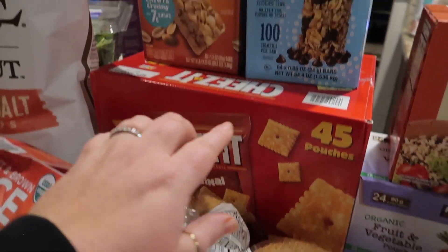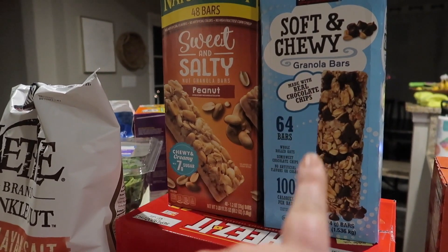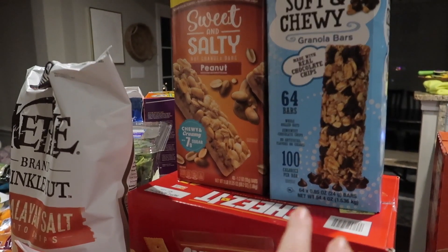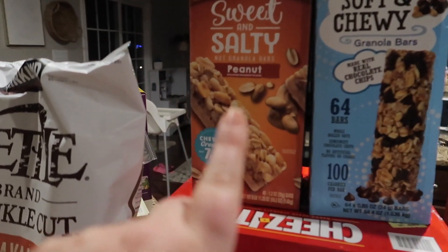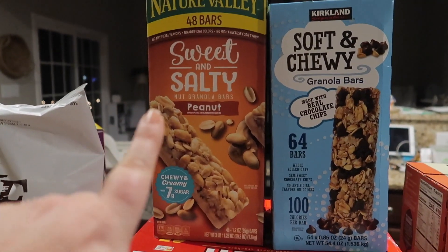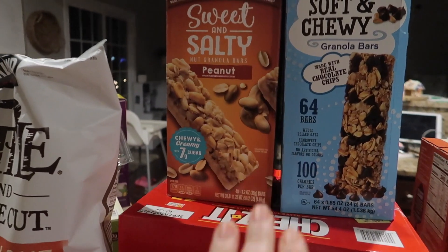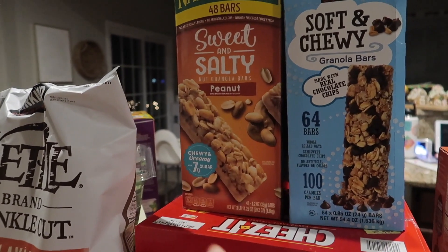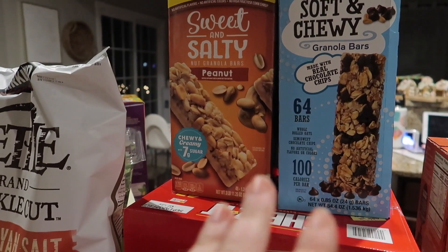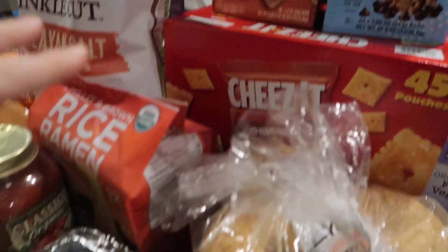We went with Cheez-Its as another snack — there are 45 pouches in there. We were all out of granola bars, so I wanted to stock up. We got the soft and chewy chocolate chip granola bars and the sweet and salty peanut granola bars. One has 48 and one has 64. These are great for on-the-go — when the kids get up they're not really hungry, so for church or co-op this is a great grab-and-go breakfast.